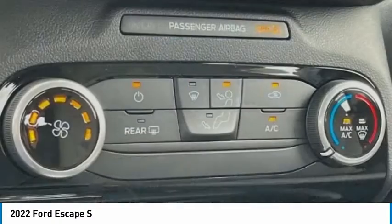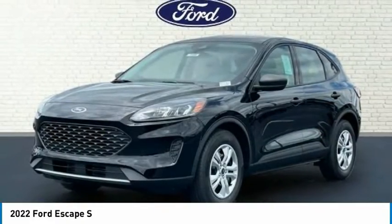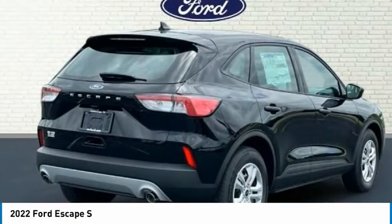Rear window defroster, rear window wiper, Bluetooth, low tire pressure warning. Is love at first sight really possible? Let us know when you stop in.